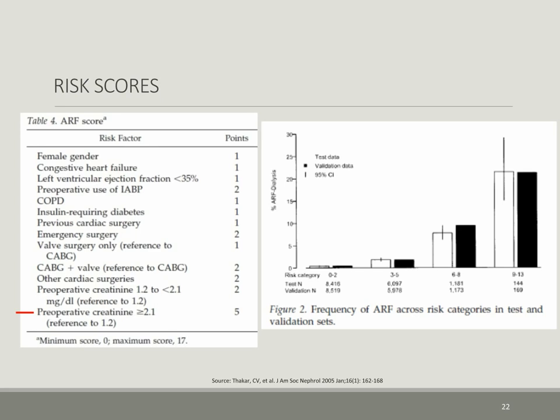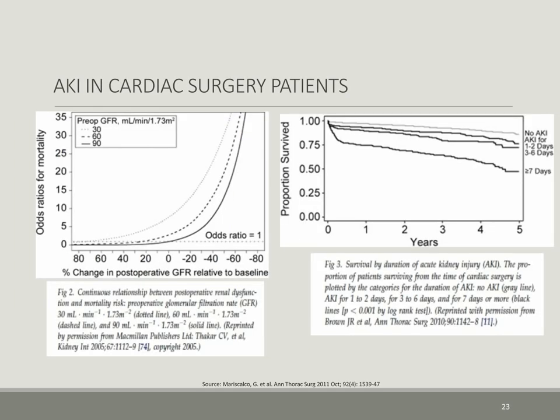Which patient is at higher risk of developing acute kidney injury and acute renal failure? Packer et al. published their large database findings a decade ago, which can predict with a minimum risk score of zero to a maximum score of 17 that places patients into four groups, with the highest scores predicting higher renal failure rates. Most importantly, Mariscalco et al. reported that the percent change in postoperative GFR relative to baseline increased the odds ratio for mortality, and the duration of acute kidney injury affected five-year overall survival rates.